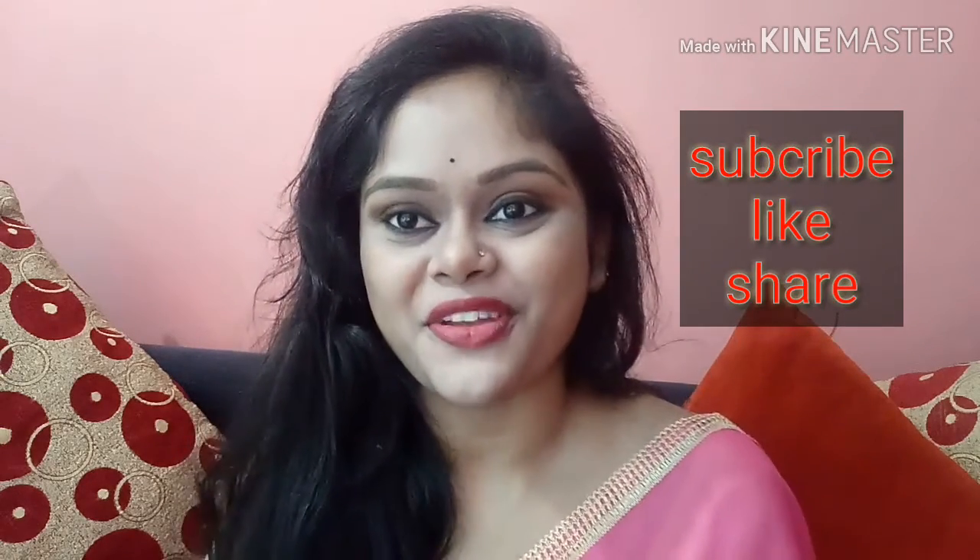So yeah, this is a small review of the Nykaa So Matte Mini Lipstick. If you want to try it out, there is no doubt you will not regret it, so just go and purchase it. That's it for today's video — if you like this video, please subscribe to my channel, hit the bell button, and give a big thumbs up. Till then, bye bye and I will see you in my next video.